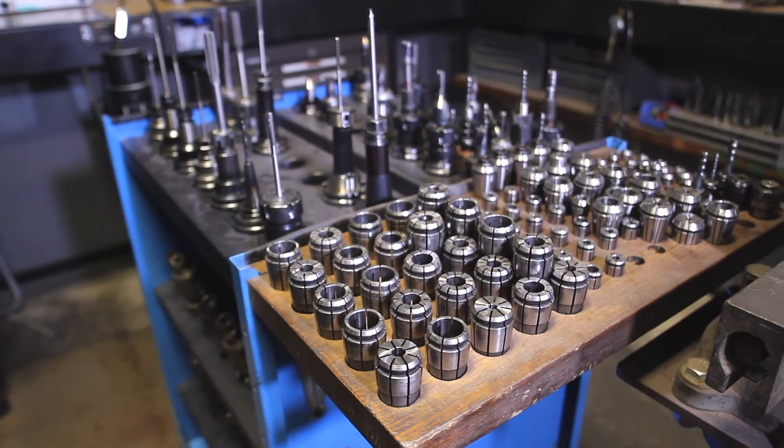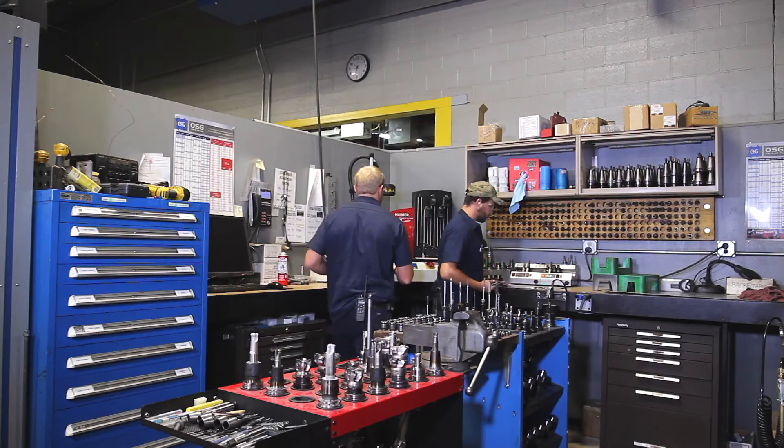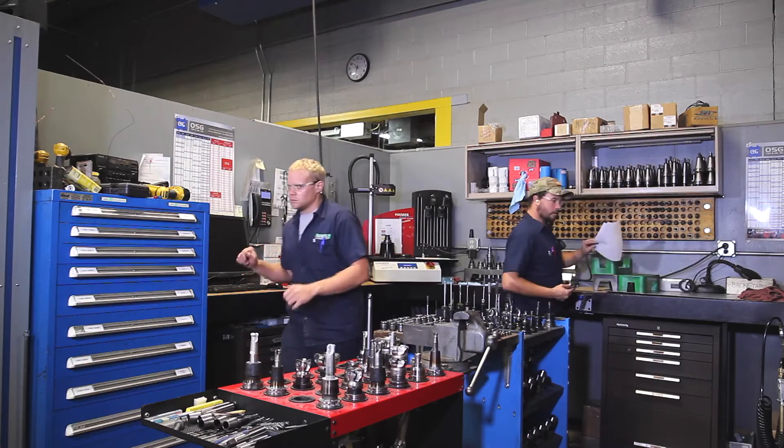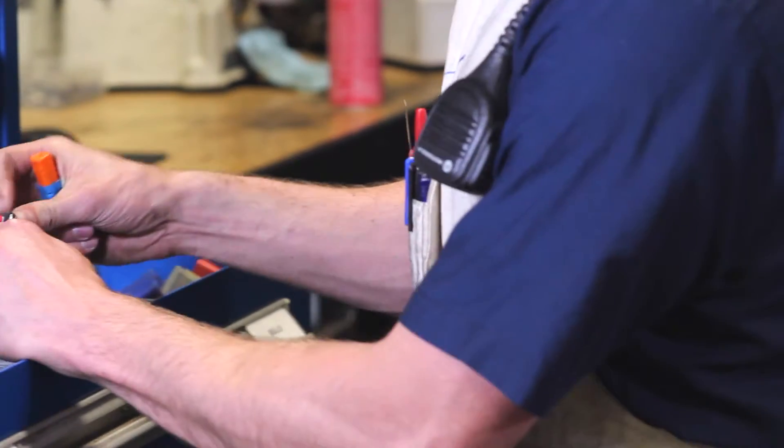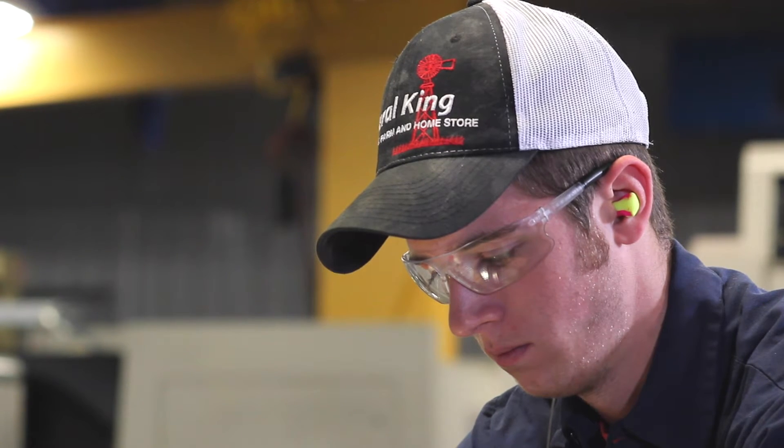Hoosier Pattern's CNC room is a perfect example of this, housing a wide variety of state-of-the-art machines all interconnected within our network. This allows a seamless transferring of files from the job server to the floor to the start of the job cycle.